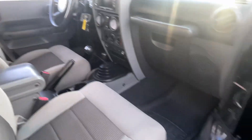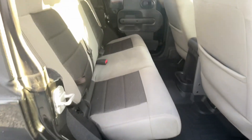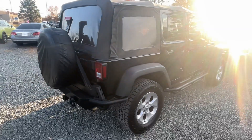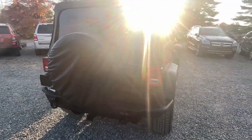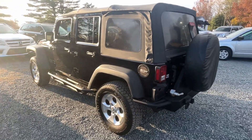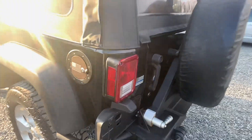Power windows, locks and mirrors, air conditioning. Sorry for all the sun glare — I'm just trying to get these videos done before the end of the day. We get closer to winter and the sun starts to drop.